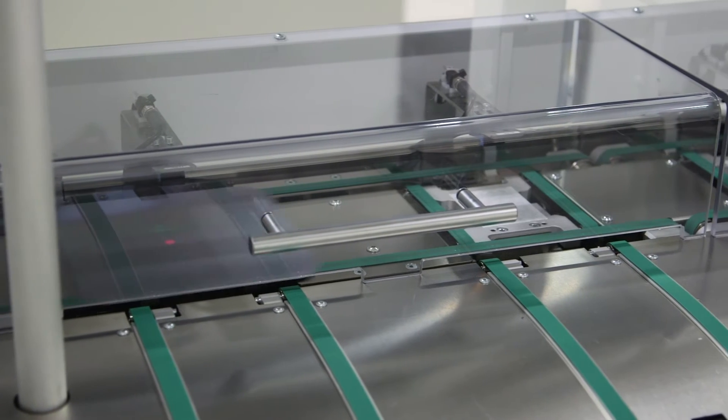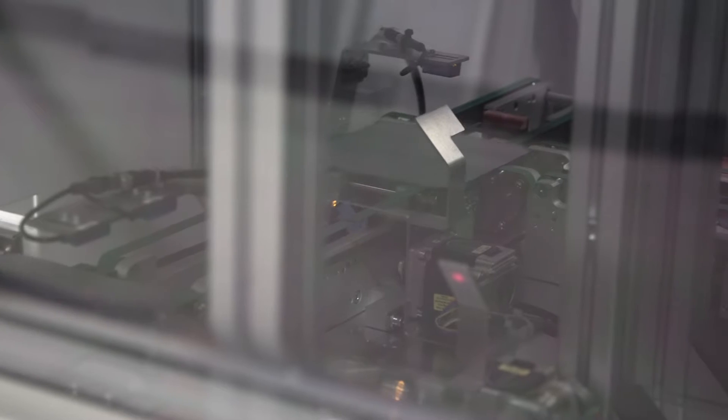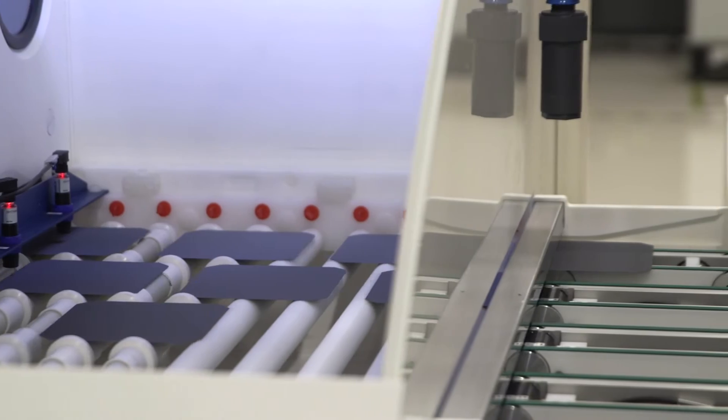Our manufacturing process begins with n-type polysilicon wafers. We source our wafers from suppliers that are known worldwide for their quality.